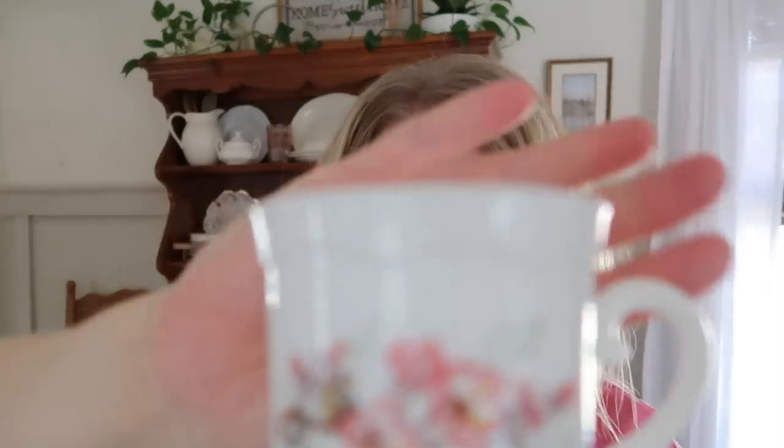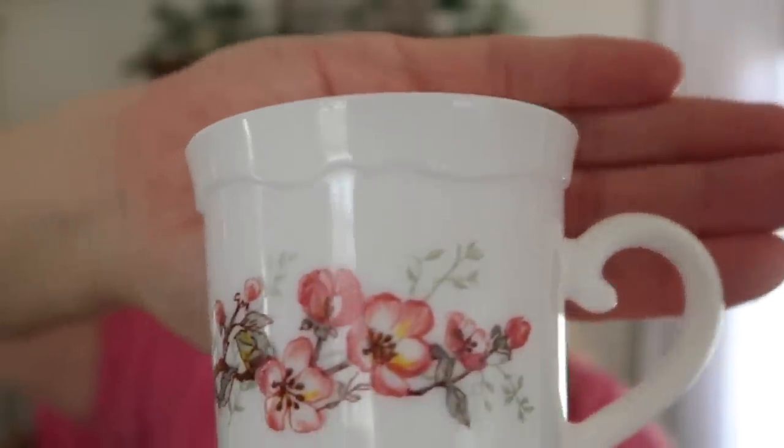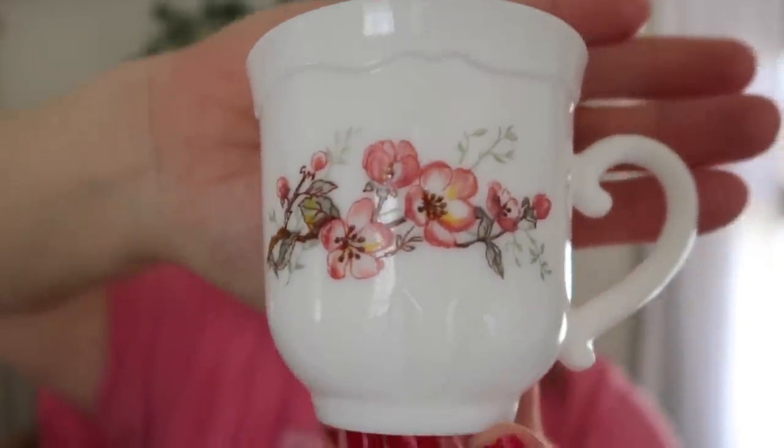It has pink dogwood flowers on it, and the pink dogwood is actually my favorite tree. I like the pink dogwood and a weeping willow — those are my favorites. My parents have a pink dogwood in their front yard and it's just beautiful when it blooms in the spring. I picked up four of these and I'm going to put them in my hutch on a little riser. I love the little ridge it has around the top and the shape of the handle — it's just so pretty.